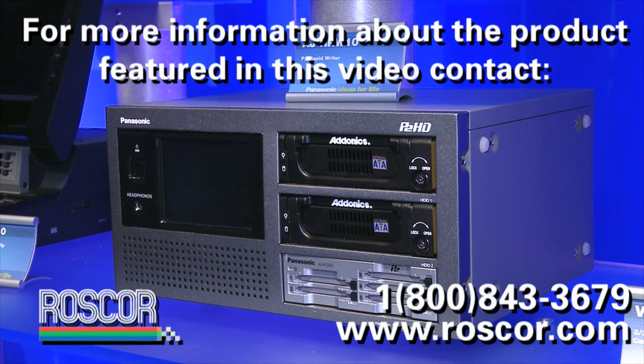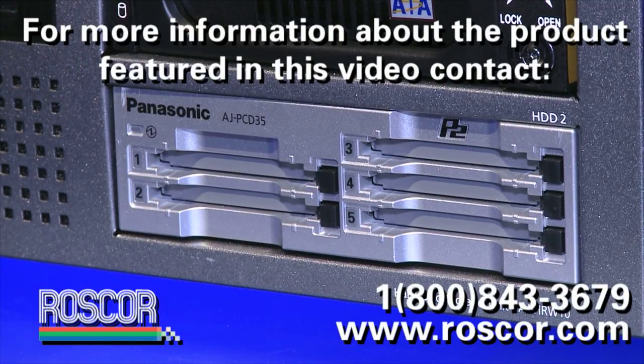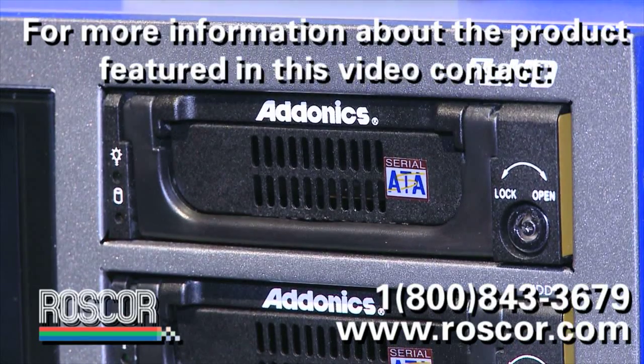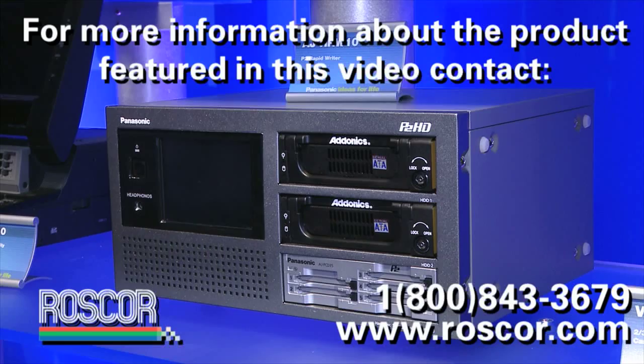To support P2 workflow we have a product called RapidRider. RapidRider has five P2 card slots, so you can stick five cards in all at once. With a touch screen interface, you press a button and it will transfer that content to either one drive or mirror it on two drives — great for offloading, with a GigE port to bring it into your other infrastructure.